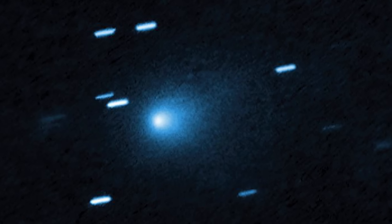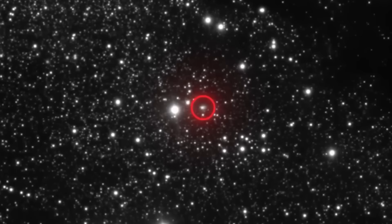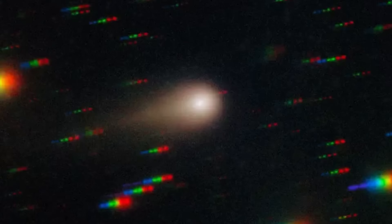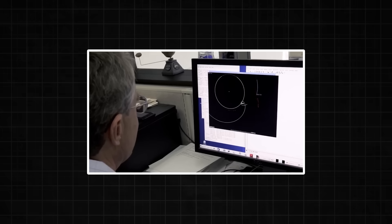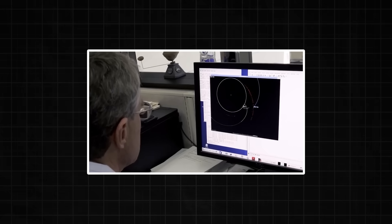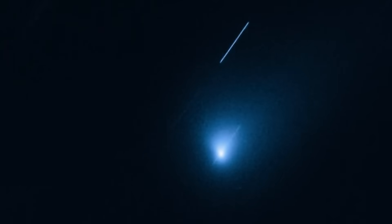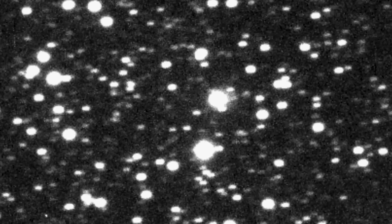Before this object became a cosmic headache, it was a source of incredible excitement. When 3i Atlas first appeared in our telescopes, it carried the promise of a once-in-a-generation celestial event. It was detected while still incredibly far out, beyond the orbit of Saturn, yet was already starting to brighten. Astronomers crunched the numbers, plotted its trajectory, and the calculations were thrilling — its path was taking it on a close swing around the sun, and forecasts predicted it could become visible to the naked eye, perhaps even rivaling the brightest stars in the night sky.